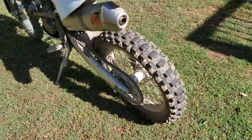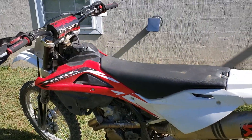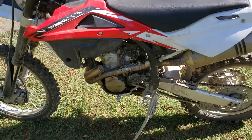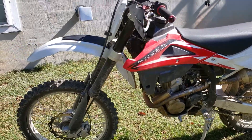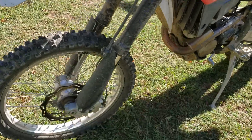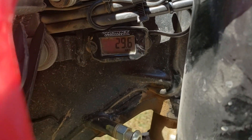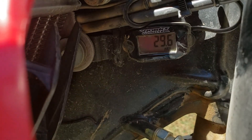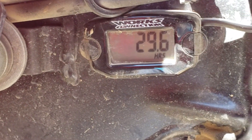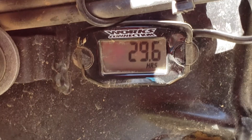I've got a bunch of parts that go with it, a brand new back tire, and it's got aftermarket exhaust. So anyway, a little video beforehand — I'm gonna clean it up a little bit. It has 29.6 hours on it.